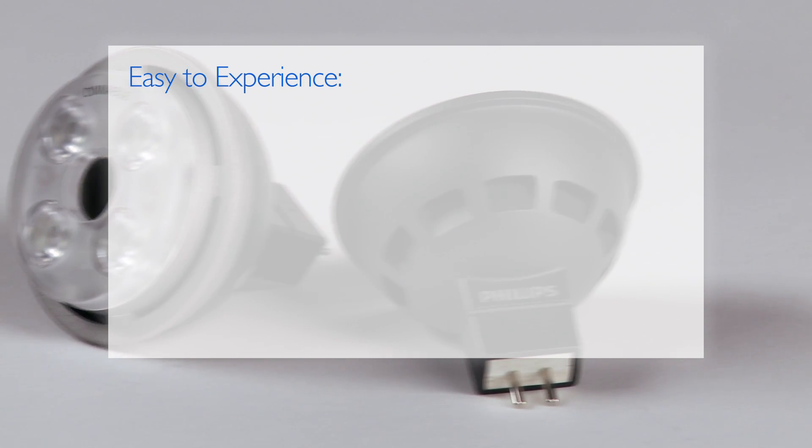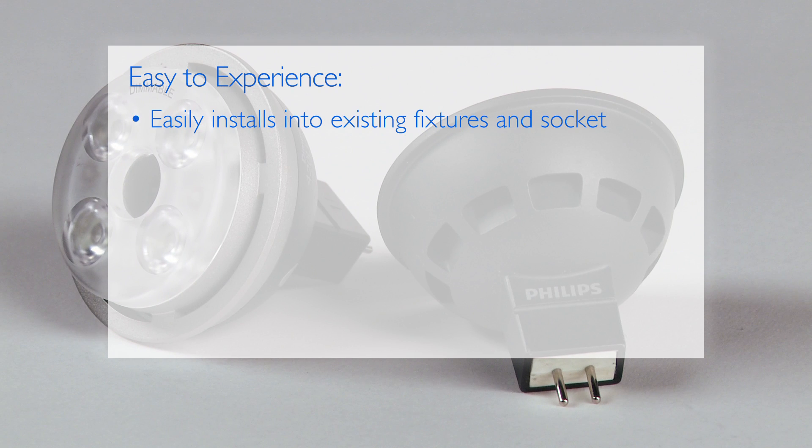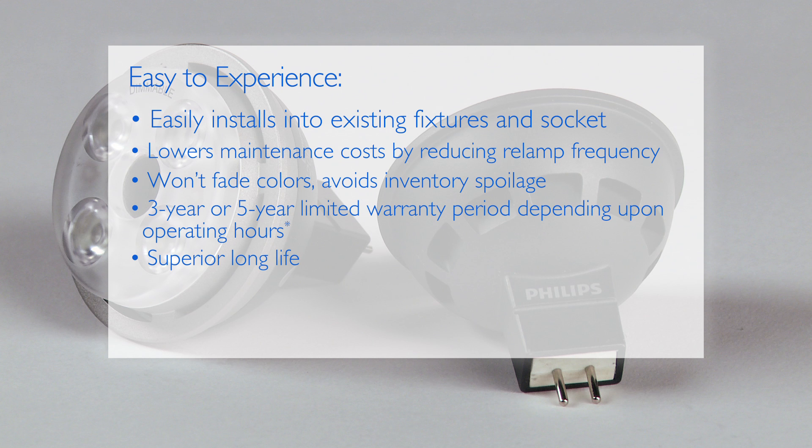Experience the lighting transformation for yourself. Discover the benefits of Philips Enduraled MR16 lamps and see how this advanced LED technology can improve light quality, reduce energy costs, and create impressive lighting scenes.